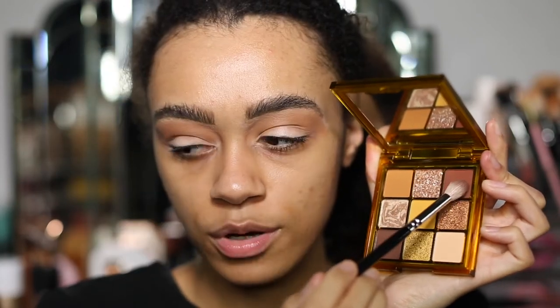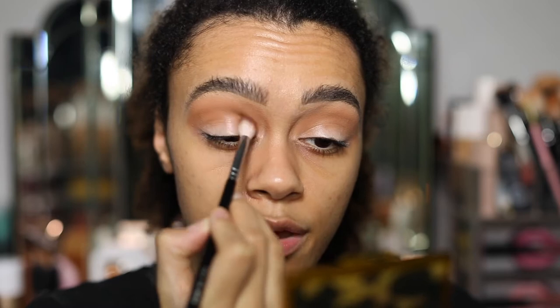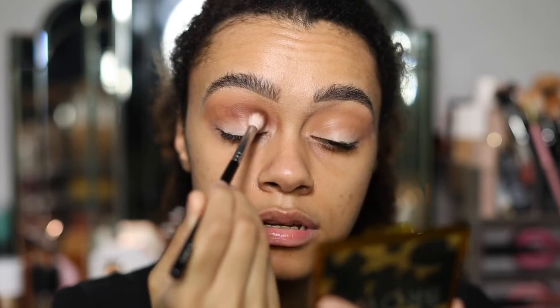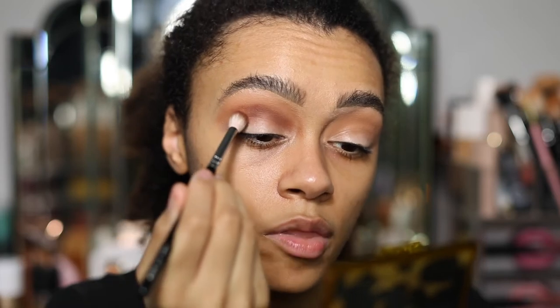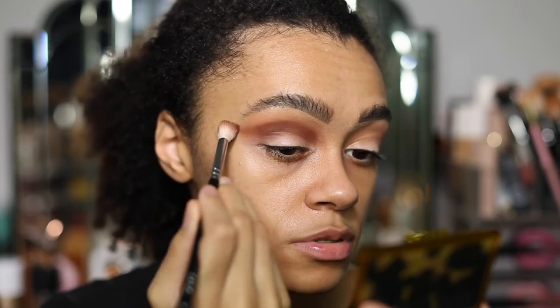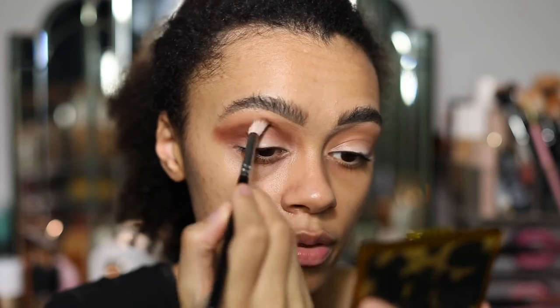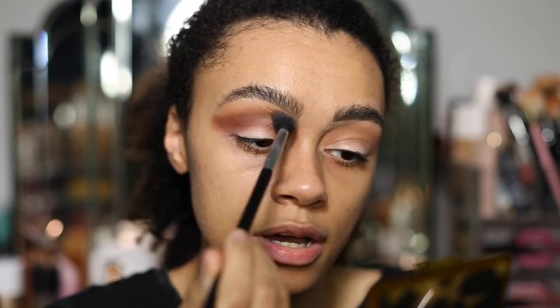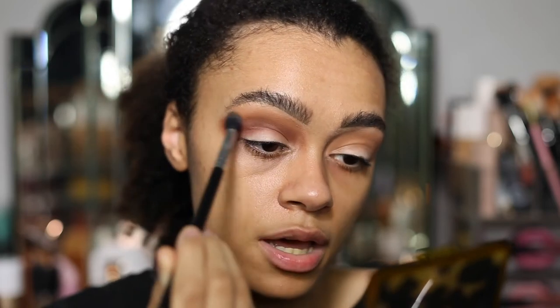I'm now going to go in with this nice brown shade and I'm going to apply it underneath where I've just put the first shade — slightly underneath. You can see that one's slightly darker, coming through there. It looks really nice, this is really pigmented. When I'm blending this around I'm just going to take it out slightly. If you feel like that line is getting too sharp, get the first shade and use your blending brush to blend that edge out so it's nice and seamless with no harsh line.